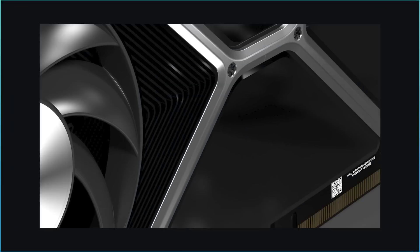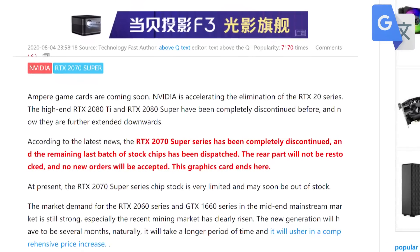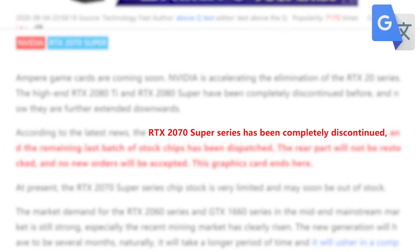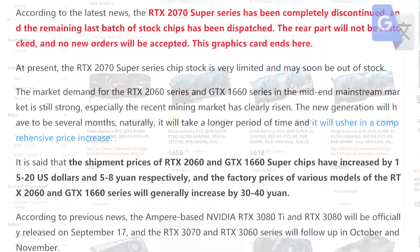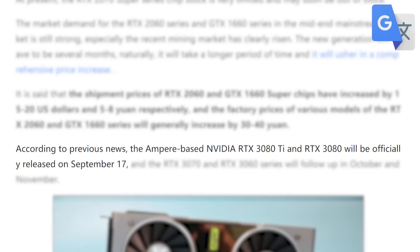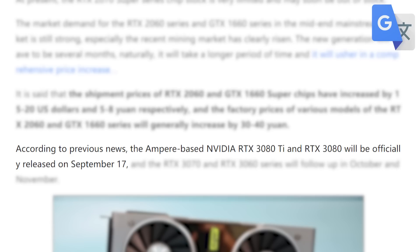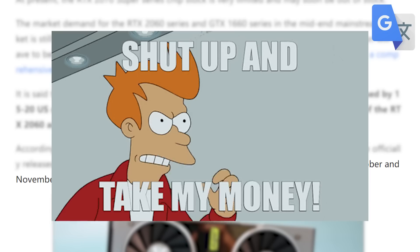Next up, we have more confirmation of Nvidia's upcoming RTX 3000 GPUs. In a report by MyDrivers.com, the RTX 2070 Super has been discontinued, so definitely pick one up pretty soon if you wanted to get one. Also, according to them, the RTX 3080 and 3080 Ti are set for release September 17th, which we have seen that date in the past, so that's further confirmation. Not only that, but the RTX 3070 is set for release in October and the RTX 3060 in November. Basically, get your wallets ready.